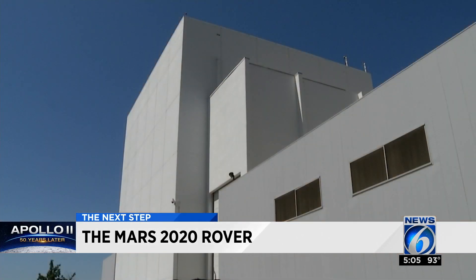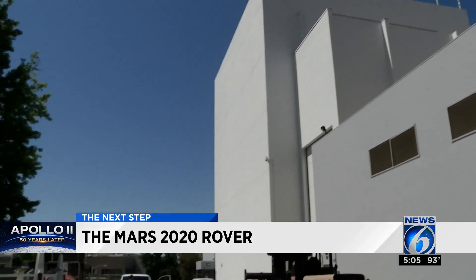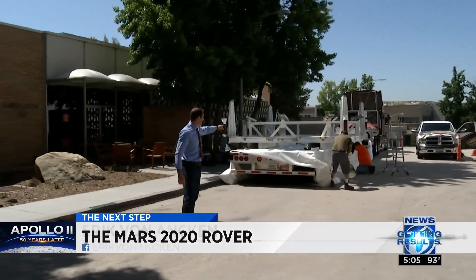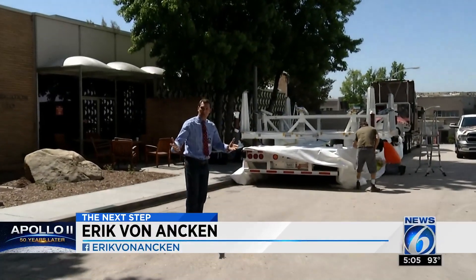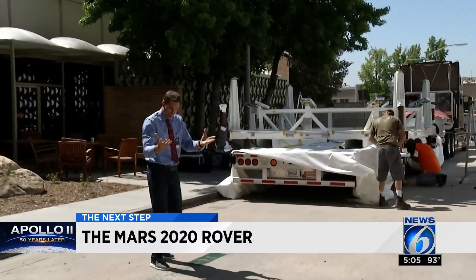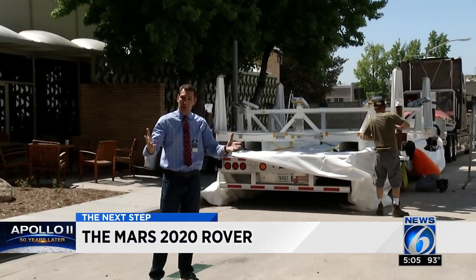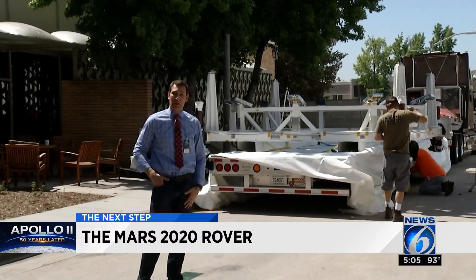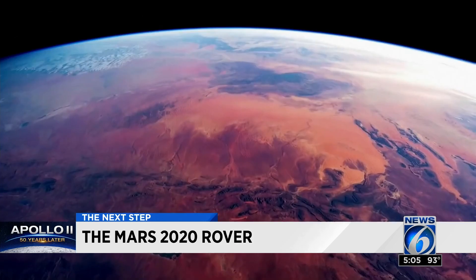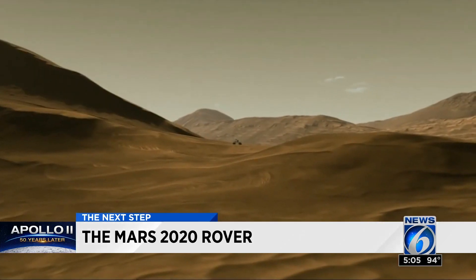As each piece is put together inside this cavernous assembly facility, it is shipped off — or more specifically, trucked off — to the Kennedy Space Center. The frame you see here, very specially designed, will carry the shell of the spacecraft first to Denver and then eventually to the Space Coast. NASA is targeting a launch next July — that's why they call it the 2020 rover.